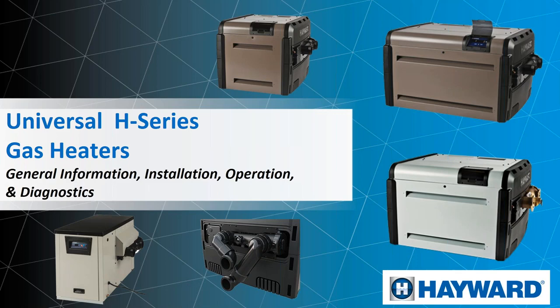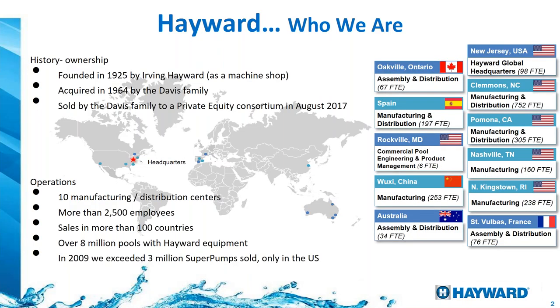To start, I want to let you know who Hayward is. Hayward is a big international company. It was founded in 1925 by Urban Hayward. Then the Davis family acquired it in 1964. In 2017, it was sold to a private equity consortium. We have 10 manufacturing and distribution centers around the world — in the U.S., Europe, China, and Australia. We have more than 2,500 people, sales in over 100 countries, and over 8 million pools with Hayward equipment. In 2009, the super pumps reached or exceeded 3 million sales.